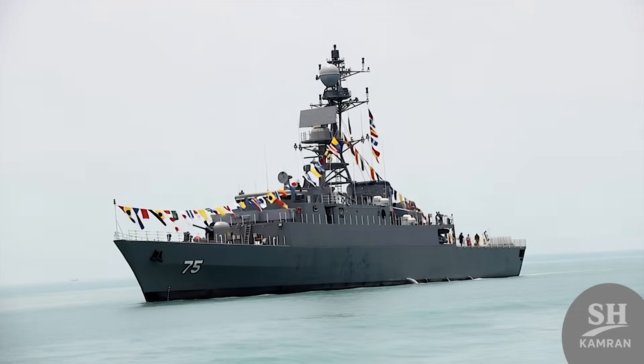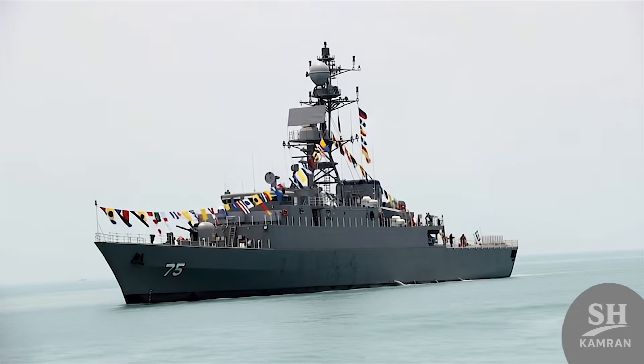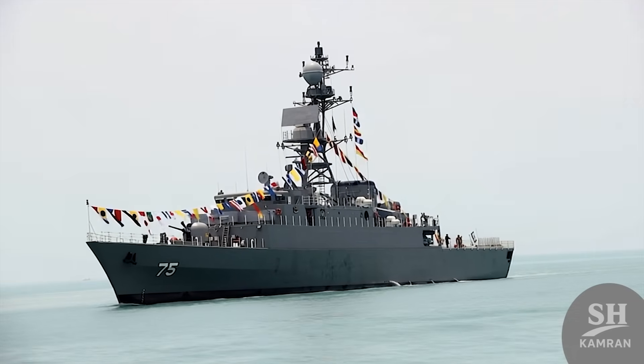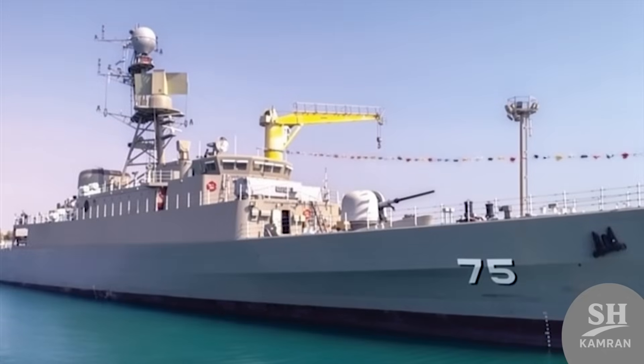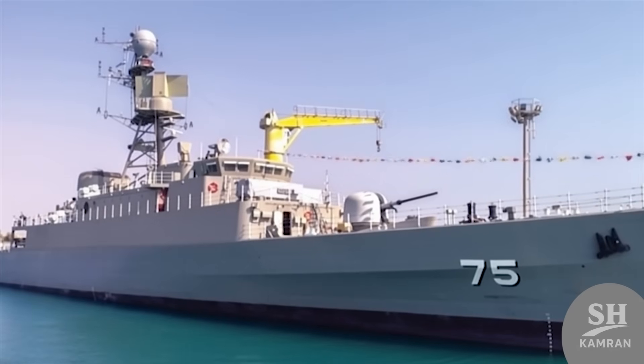Denna is built for long trips and has a huge range. This destroyer can easily travel 3,000 nautical miles without stopping — about 5,500 kilometers of continuous sailing. This feature allowed it to join that famous round-the-world mission.